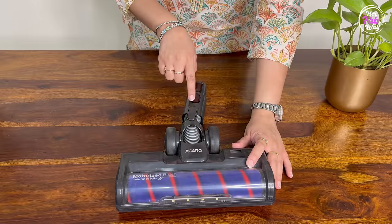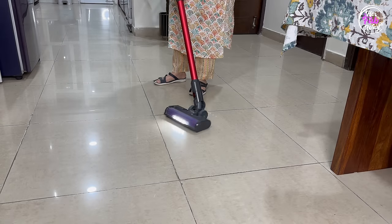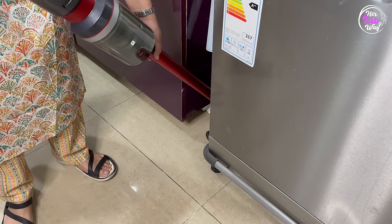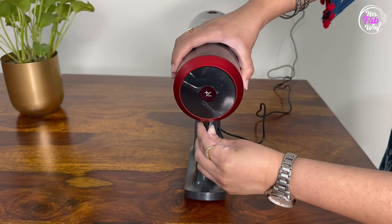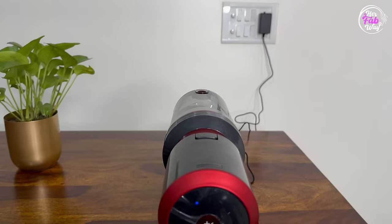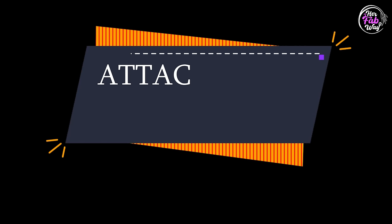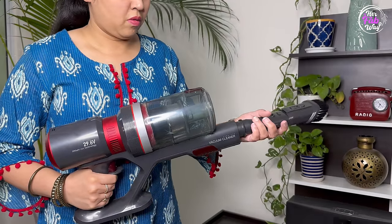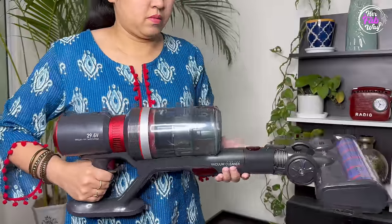The motorized brush is flexible and you can rotate it up to 270 degrees, which makes our cleaning much easier. Also, before using it for the first time, make sure to charge it completely — it will take around 5 hours. Now let's talk about its attachments and demo.